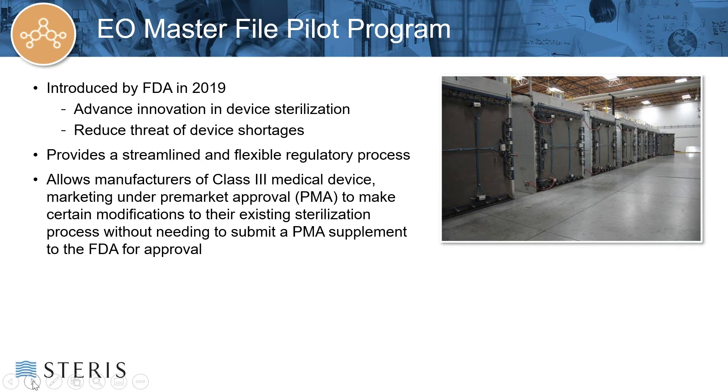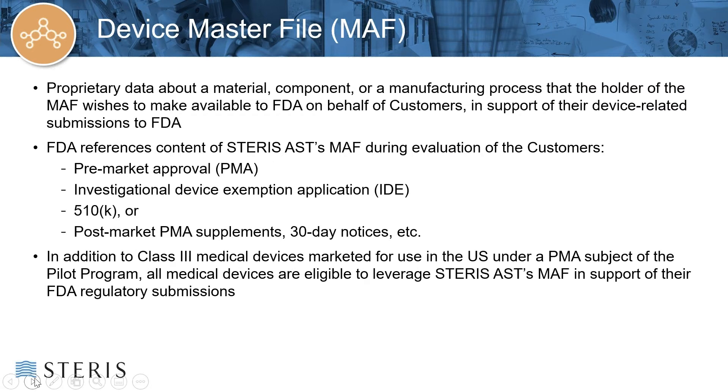STERIS has, and proudly continues to, participate in and support all of these initiatives. The purpose of the EO Master File Pilot Program was to provide a streamlined regulatory process for those looking to provide additional capacity and flexibility through business continuity planning, and most importantly, those looking to migrate to improved EO processes. The pilot program allows manufacturers of Class III devices under PMA to make certain modifications to their sterilization process without the requirement to submit a PMA supplement.